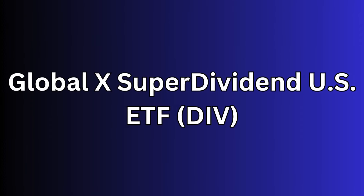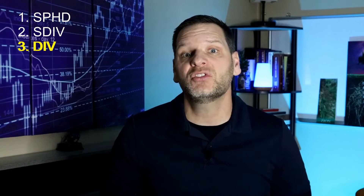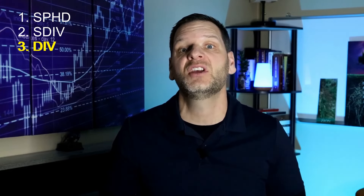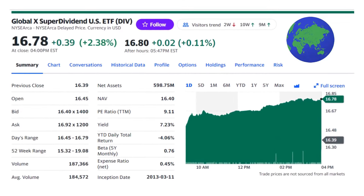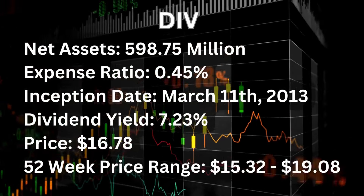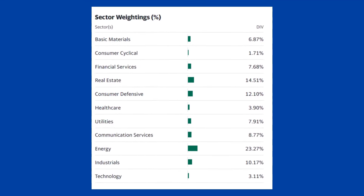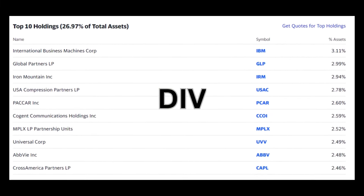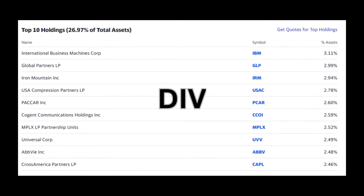ETF number three is the Global X Superdividend U.S. ETF or DIV. DIV focuses on a basket of low-volatility, high-yielding securities. The objective of this fund is to track the performance of 50 equally weighted common stocks, MLPs, and REITs within the United States. Securities listed in this ETF are among the highest yielding in the U.S. and have lower relative volatility than the market. DIV pairs very nicely with SDIV for investors who want a truly global grip on high-yielding equities. DIV's net assets are $598.75 million with an expense ratio of 0.45%. The inception date is March 11, 2013, with a current dividend yield of 7.23%. Current price is $16.78 with a 52-week range between $15.32 and $19.08. DIV's top sectors are energy, real estate, consumer defensives, and industrials. The top 10 holdings include Iron Mountain Incorporated, IBM, Global Partners LP, AbbVie, and Cogent Communications, among others.